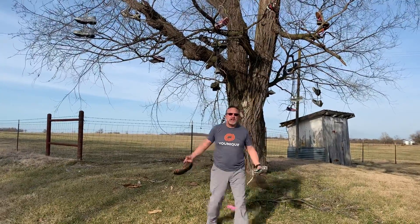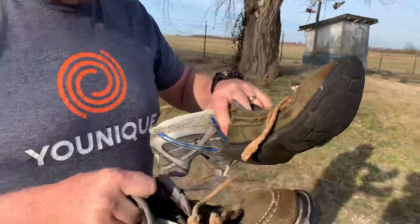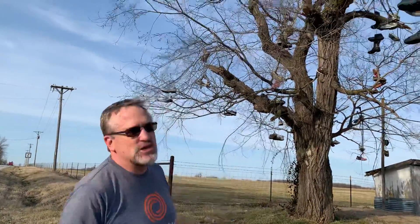For those of you looking for a cheap vacation that live in Arkansas, Oklahoma, Kansas — man, these are heavy duty. Don't hesitate to come to Halltown, Missouri, and enjoy the shoe tree. Thank you, and we'll see you later.